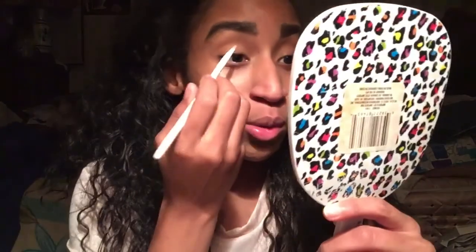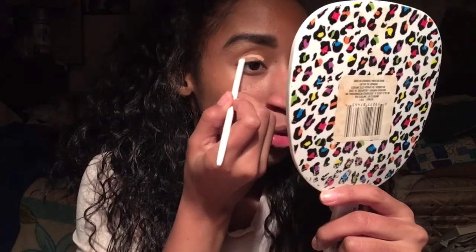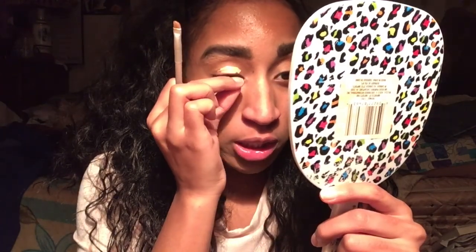I don't want to waste my money doing a series when I don't actually have the money for it. Let me know down in the comments if I should do a series testing Amazon makeup. I'm gonna go for a fall look since I'm using brown — I was really looking forward to using the orange glitter.